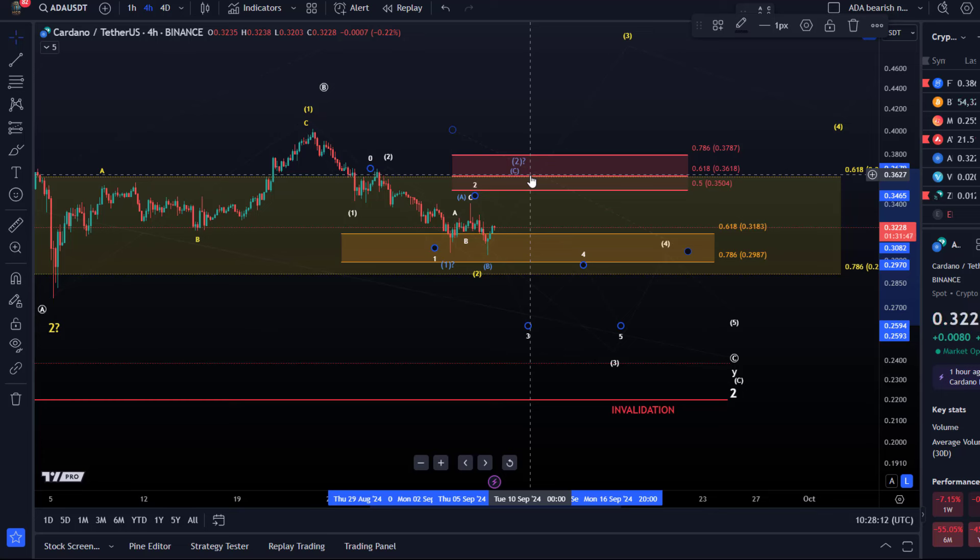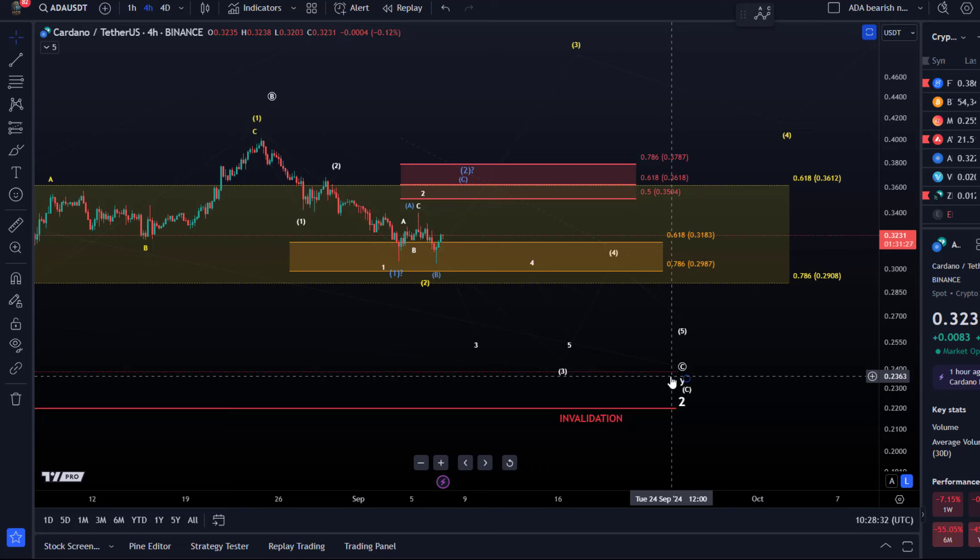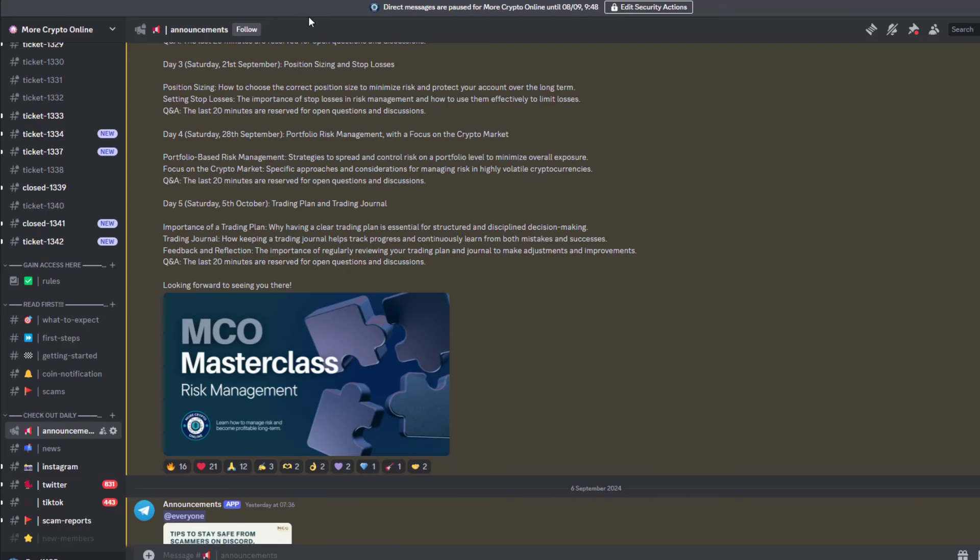For the blue count, we need to stay below 37.8 cents. For the bearish count to maintain preferred status, the price needs to hold below 37.8 cents and break below the 29 cent area — specifically 29.8 cents, and also the larger support at 29 cents — then follow through to the downside into the low 20 cent region. For the yellow count to become more probable, we just need a convincing break above 37.8 cents. I don't expect much action on the weekend — the market will decide, but patience is needed.